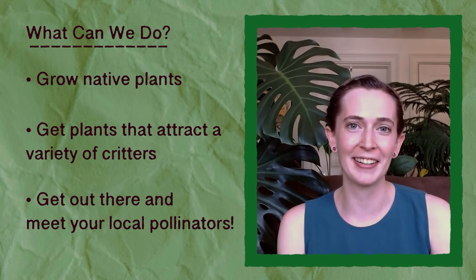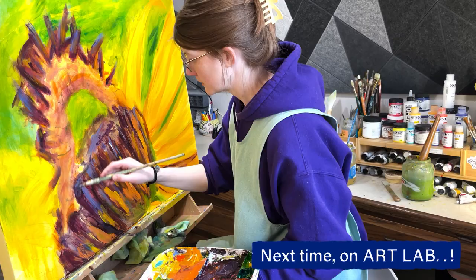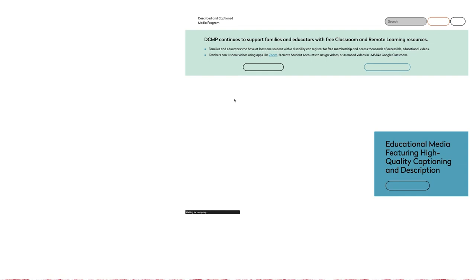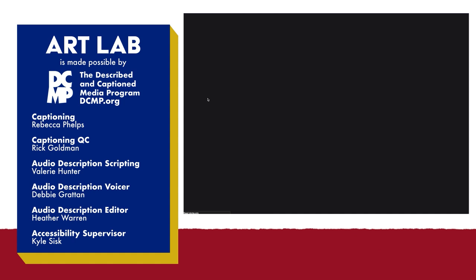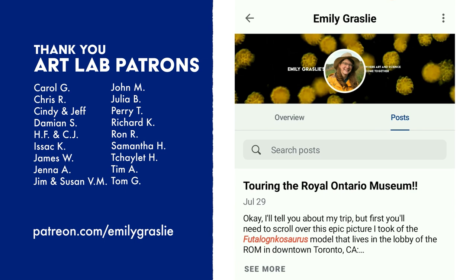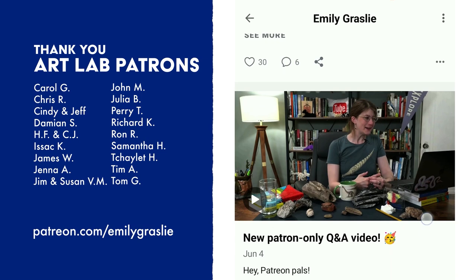Hey everyone, thanks for watching. Stay tuned for my next video where I'm going to be sharing more about my art process and how I've been turning this footage into paintings. Thank you to our production partners, the Described and Captioned Media Program — they create high quality accessible media for teachers and students with disabilities. You can learn more at dcmp.org. And as always, a massive thank you to our patrons for making Art Lab possible. If you'd like to support Art Lab, you can join us over on Patreon at patreon.com/EmilyGrassley. Stay tuned for more!